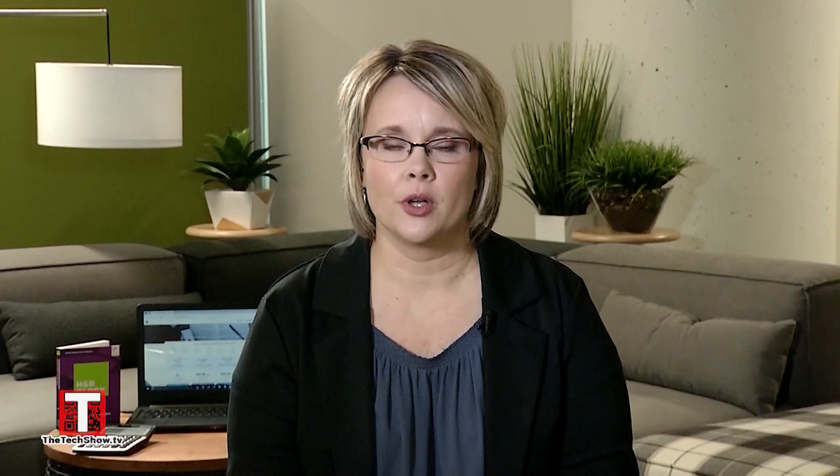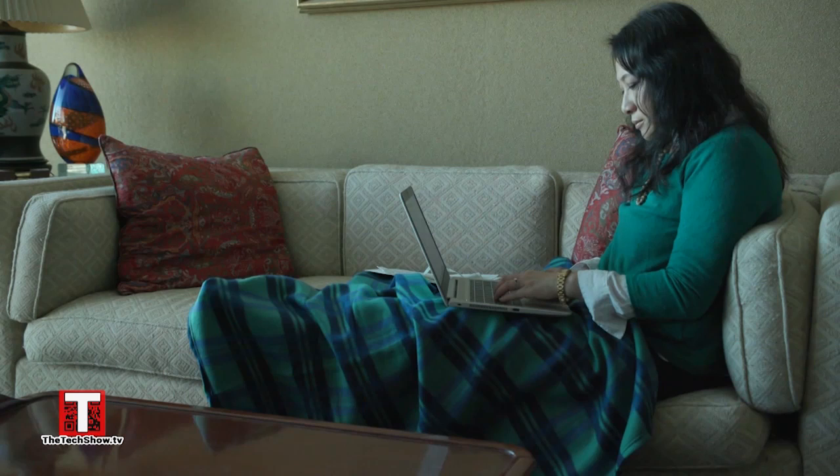What options do online filers have if they are worried about leaving money on the table? According to our survey, about 50% of people admitted to watching TV while they're doing their taxes. So if they're multitasking, there's a good chance they're going to miss out on some important tax breaks.